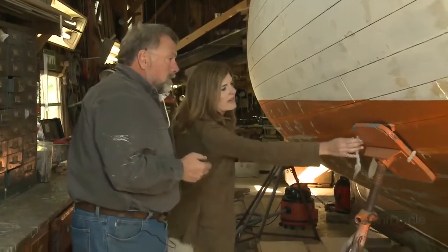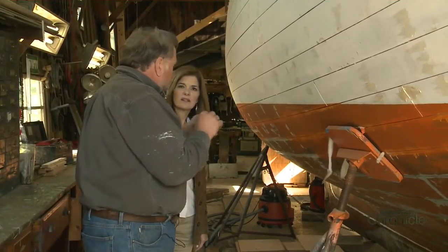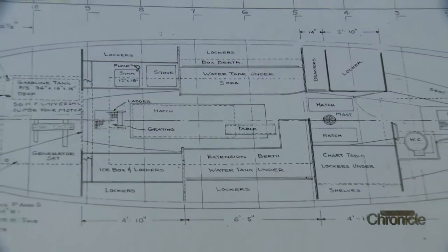"And what's the point of the cotton? Is that to absorb?" Well, the cotton — when the boat swells up, it just fills any cracks that might be in there, any tiny little cracks.